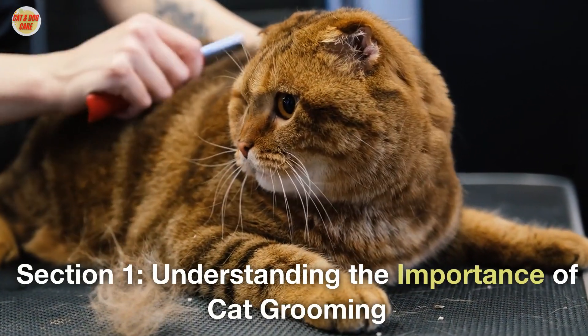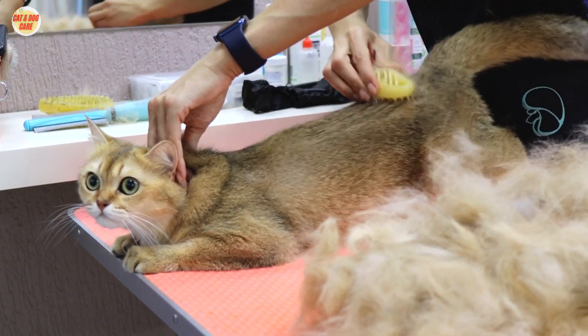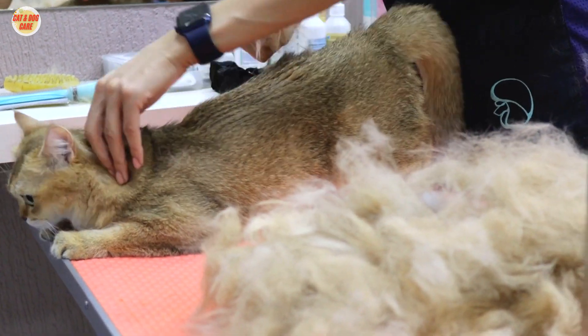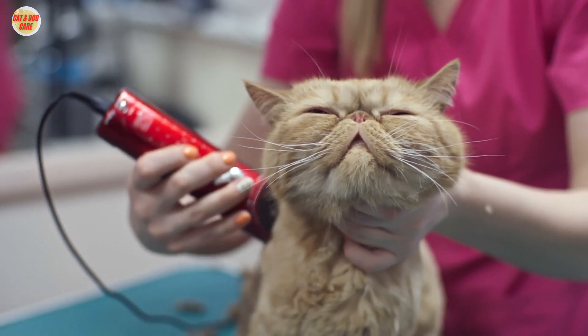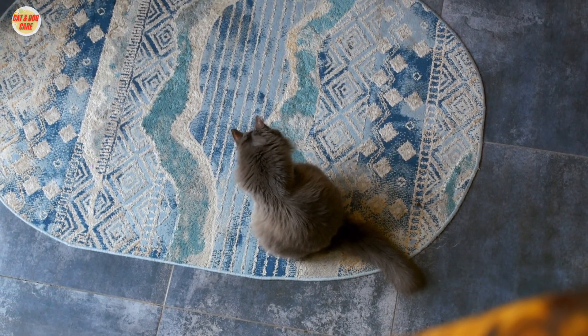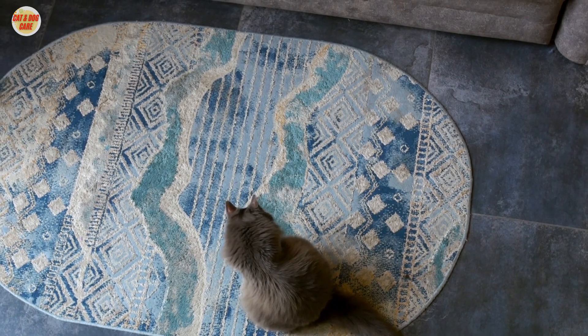Section 1: Understanding the importance of cat grooming. Cat grooming is not just about maintaining a sleek appearance — it plays a crucial role in your cat's overall well-being. Regular grooming helps prevent hairballs, improves blood circulation, and promotes a healthy skin and coat. By taking a proactive approach to grooming, you'll not only enhance your cat's physical health but also strengthen the bond between you and your feline companion.